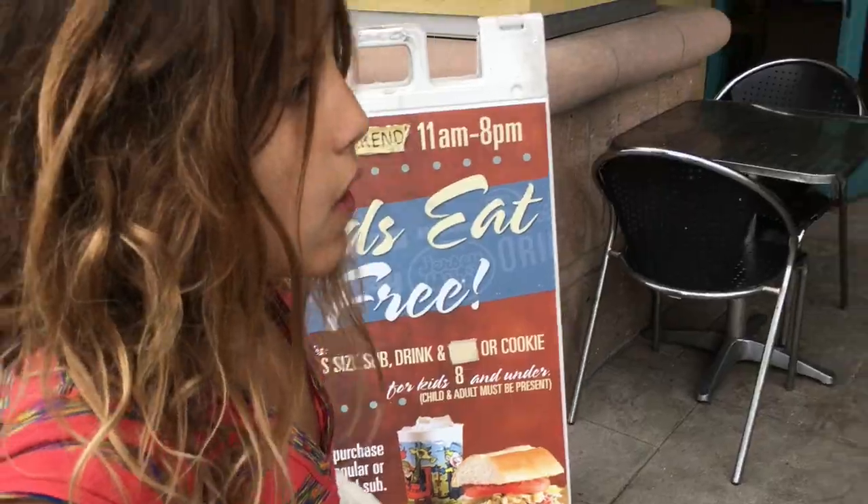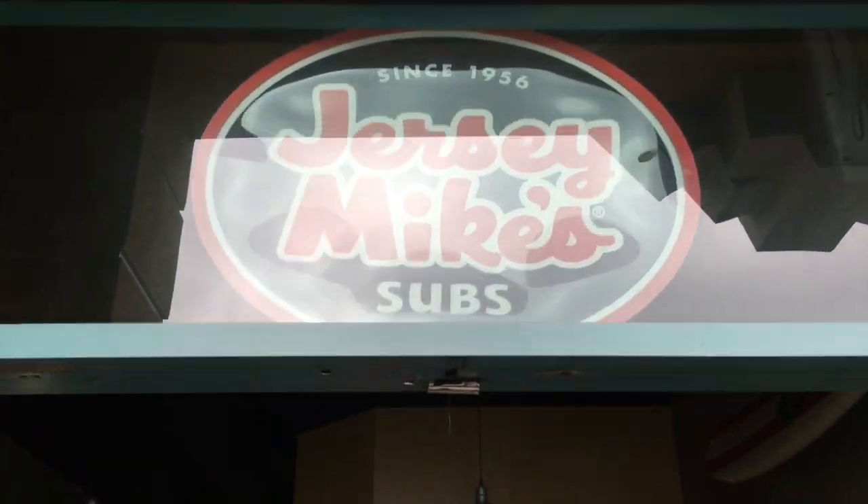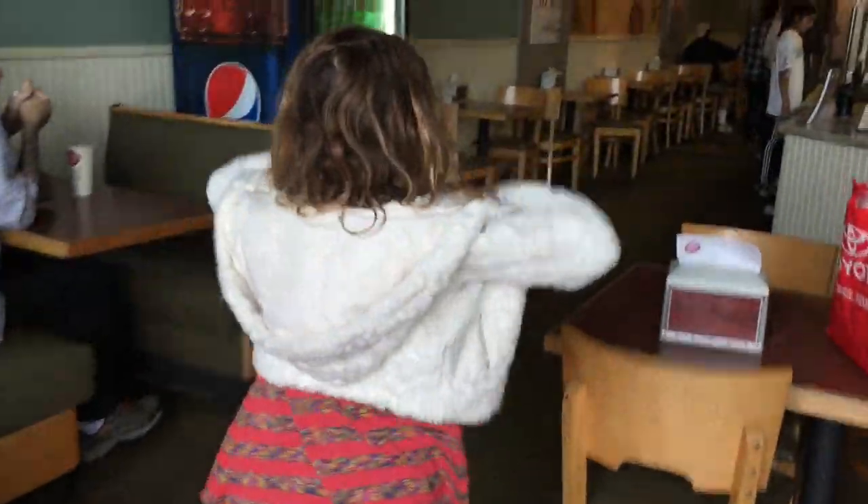I'm really hungry, so we're taking a lunch break. We're going to Jersey Mike's.